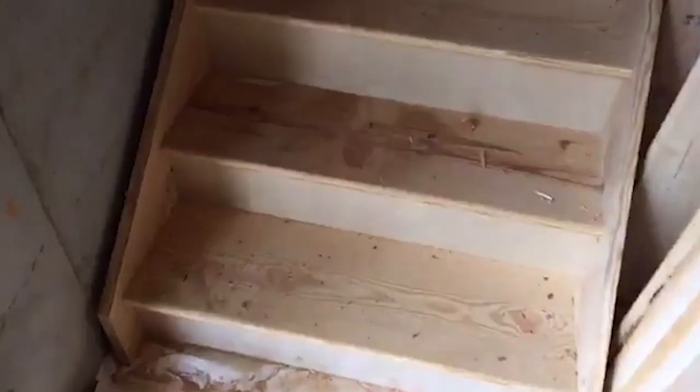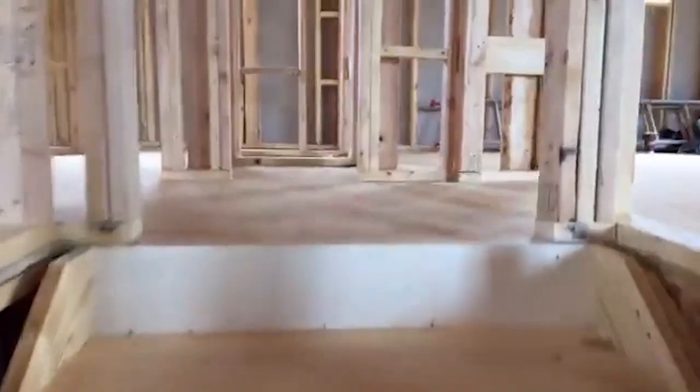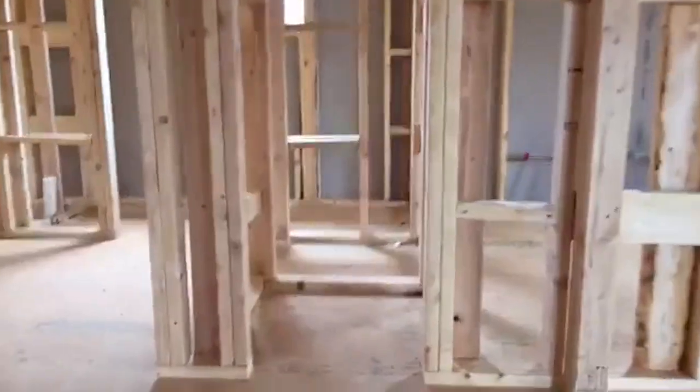We have stairs now, so I can walk up the stairs instead of climbing up a ladder, which is nice. A little precarious to climb a ladder with a camera.